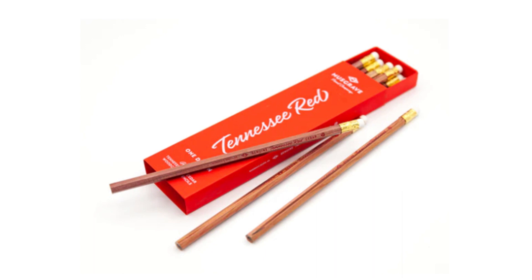Paying many times over the per-pencil price for something that won't last as long, but makes the act of writing pleasurable. The dark graphite means less pressure is needed to get a nice mark, but how can any pencil enthusiast resist those glorious heavy downstrokes?